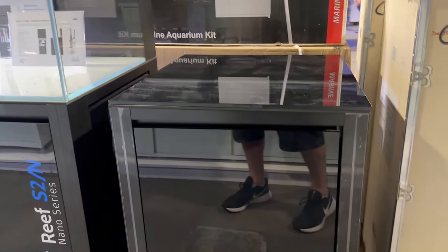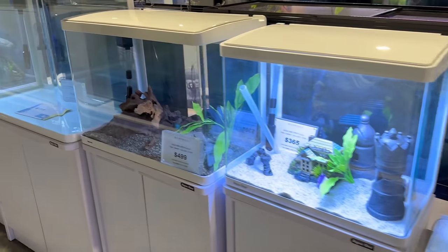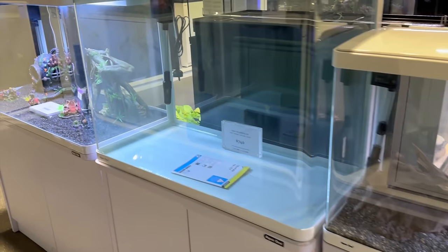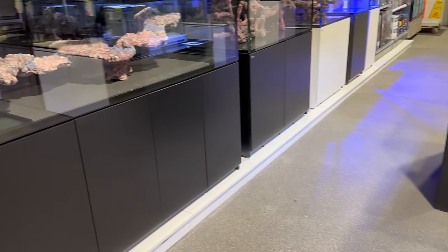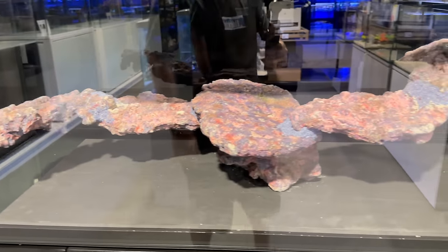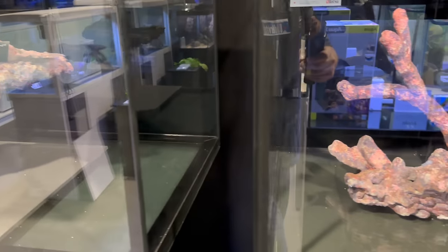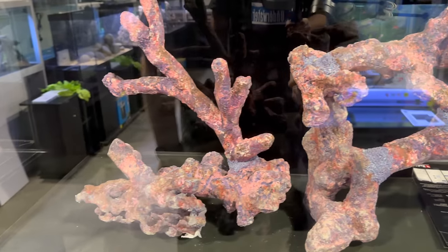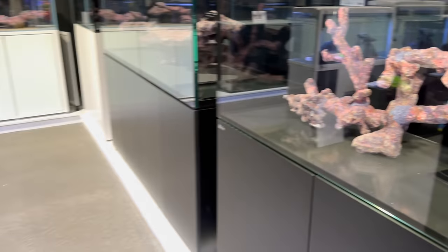I know it's not easy from a shop's perspective to have all of these products out of the box and on display, because as soon as you take it out of the box, customers want it cheaper. Even the Aqua One systems — you can have a good look. It's a really good way of comparing why a Cade, a Red Sea, a Waterbox, or whatever the system may be costs more than an Aqua One. But it's a really clever thing they've done there. We'll have a little bit more of a look at these aquascapes in a minute.